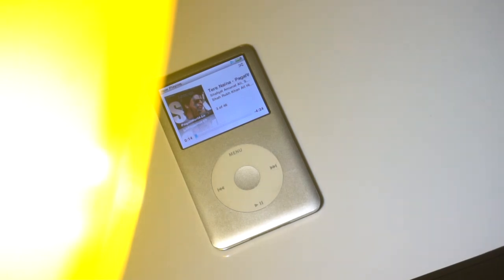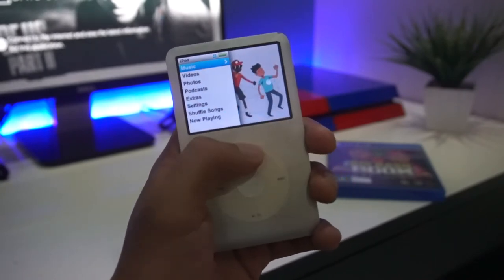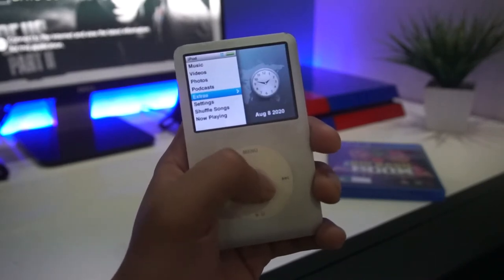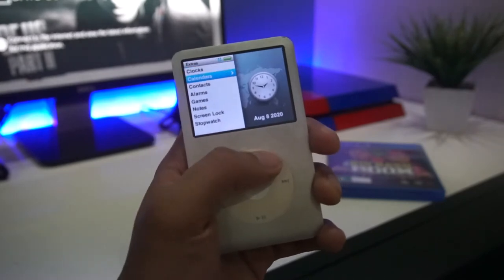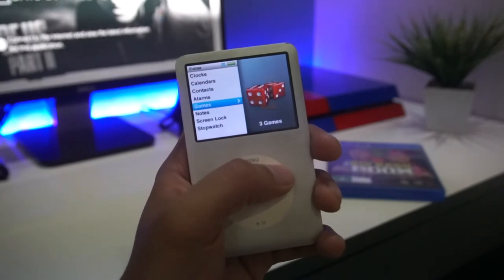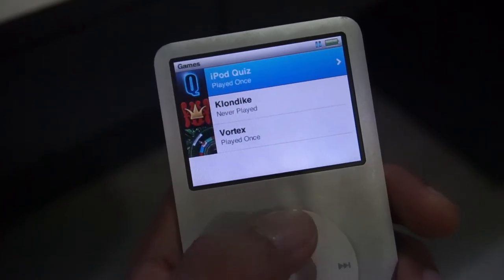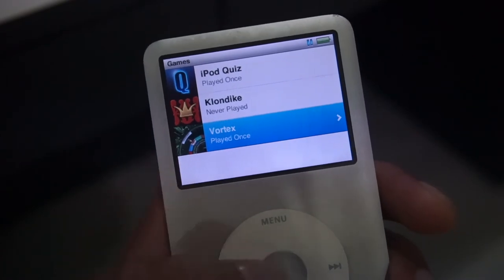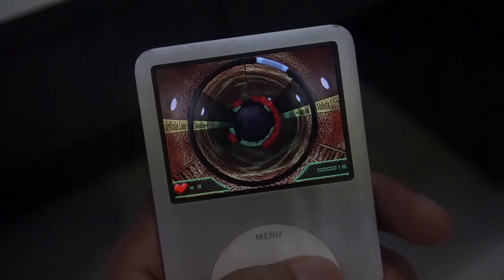This is a very basic and easy-to-use device, pretty straightforward. You get music, videos, podcasts, and you can store some photos too. In Extras you get clock, calendars, contacts — which I don't know why you'd use — notes, and games. There are actually three games and the most famous one is Vortex. I still remember this game and if you're stuck somewhere, it's a great time pass.